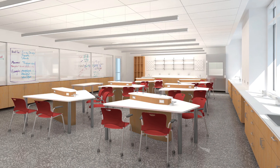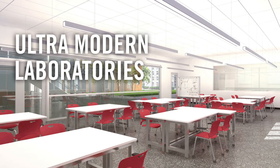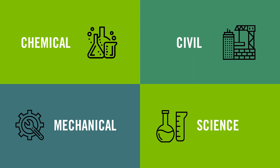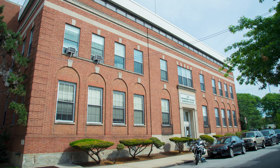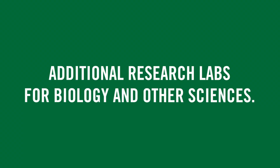Then make your way up to one of our 14 brand new ultra-modern laboratories with teaching and research laboratory space for chemical, civil, and mechanical engineering, as well as science labs. The entire space is connected to the newly refurbished Leo Hall with additional research labs for biology and other sciences.